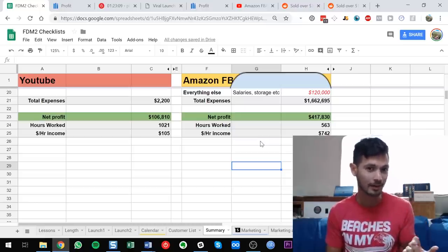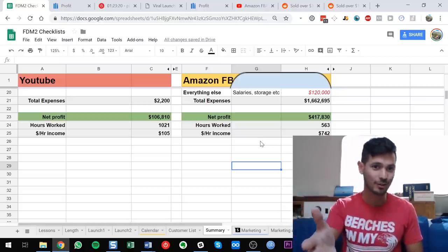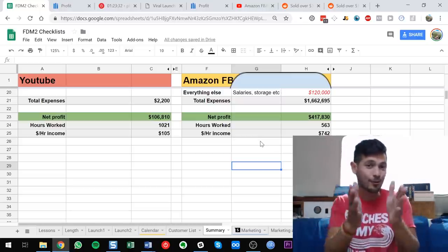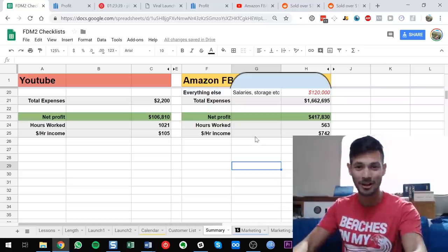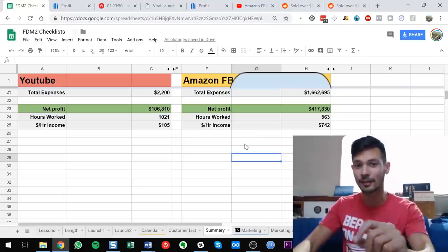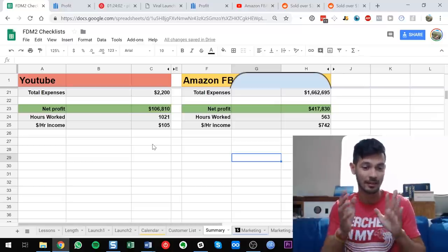I do want to grow that influence. I believe you can make good money, live a financially free life, while also empowering other people with the tools to do that for themselves. I did think I would make more money per hour doing the YouTube guru thing than Amazon itself — and I'll talk about why that should theoretically be the case, because it explains why so many people pretend to sell on Amazon while actually just selling courses.